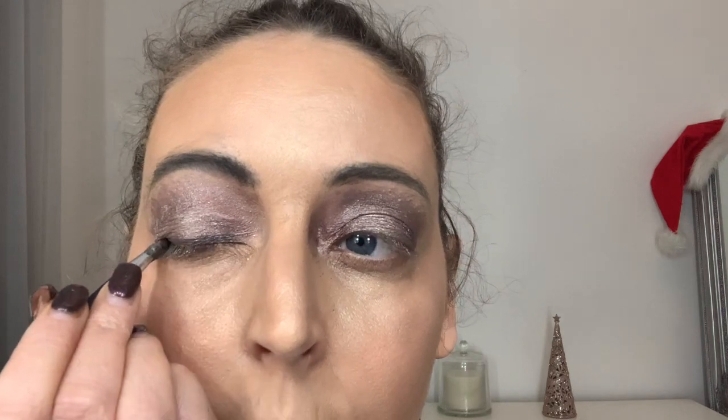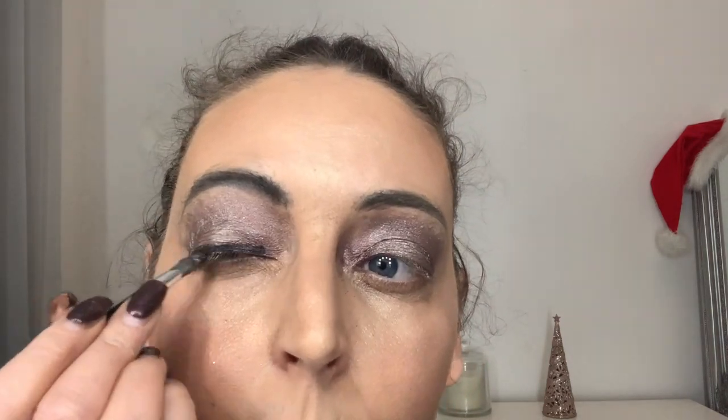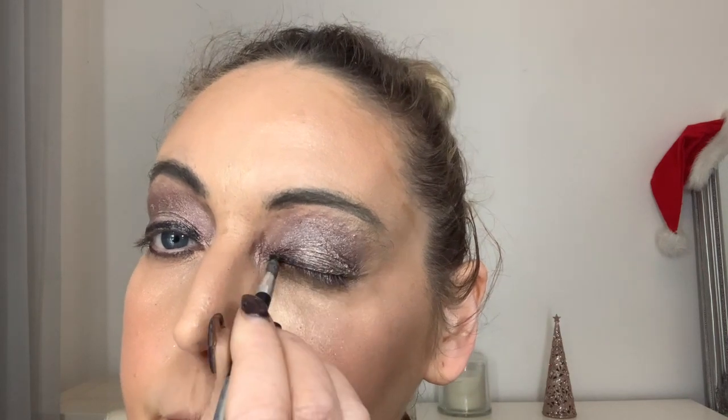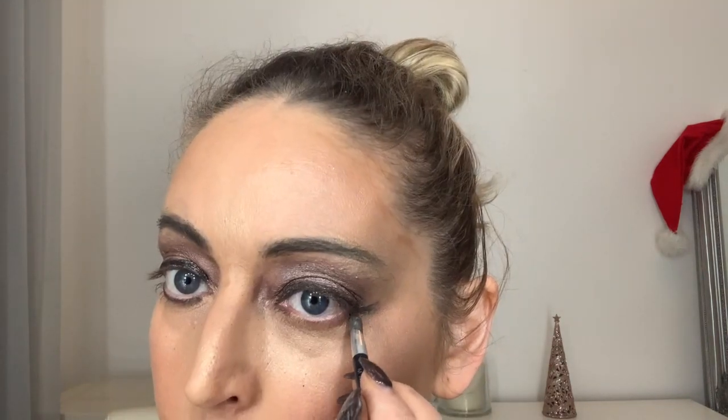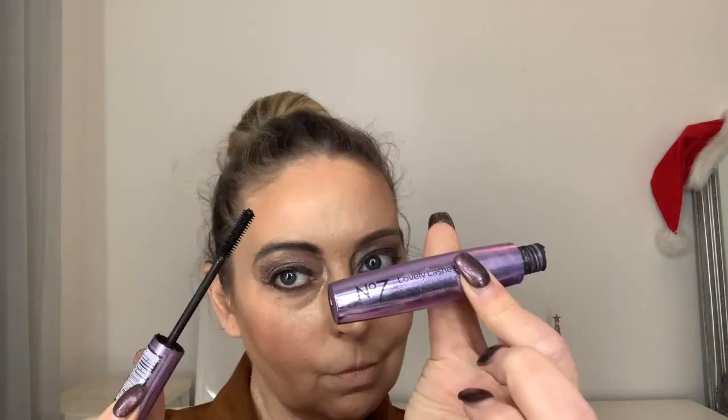Then I'm using a powder liner — this is just one of the colors from the HD Brow Kit. You can use a liquid liner if you prefer, but a powder liner is less harsh and you can blend it in a little bit more. On more mature skin a bold line can sometimes look a bit harsh. I'm going into the corners with the highlighter as well, just to make the eyes pop out a little bit more. Then on with the mascara — it's just a Boots mascara, the No7 Lovely Lashes. A couple of coats, and on the second coat always make sure you brush upwards on the upper lid just to open the eye out.